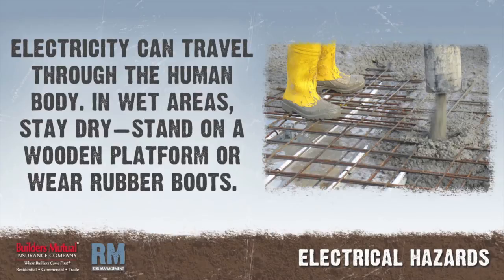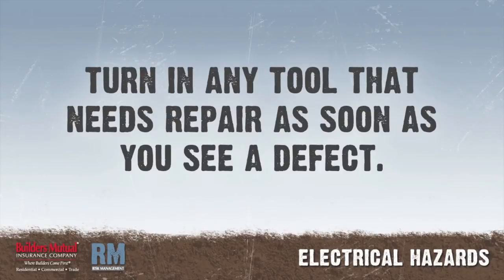When you work in a wet area, near a water pipe, grounded tank, or reinforcing rods that may be grounded, be extra careful to keep yourself as dry as possible. Stand on a wooden platform or use rubber boots. It is your responsibility to keep portable electric tools inspected and in good condition. Check tools and cords and turn in any that need repair as soon as you see a defect.